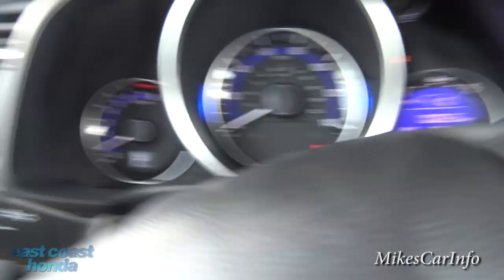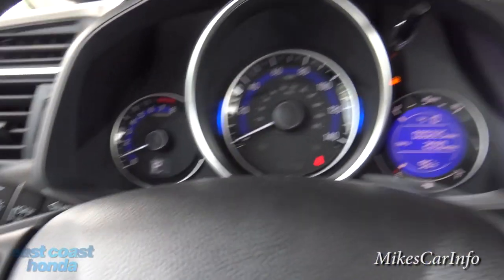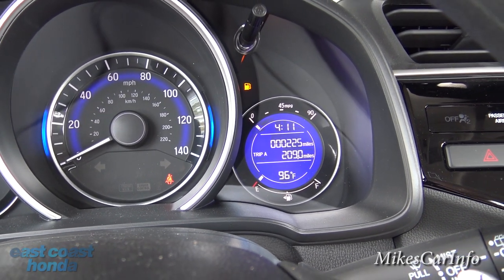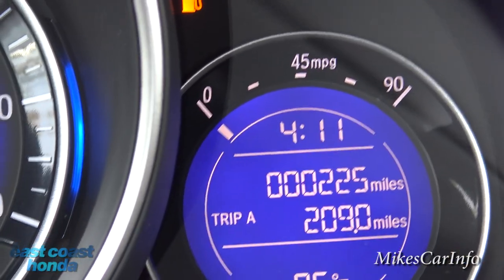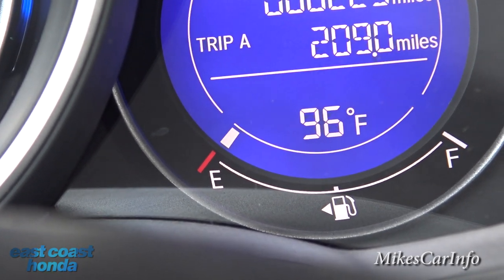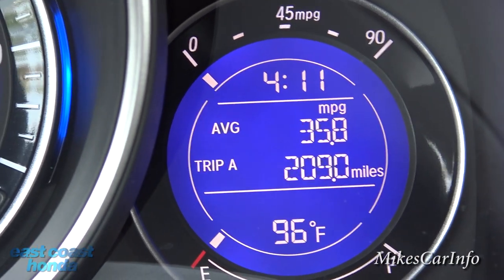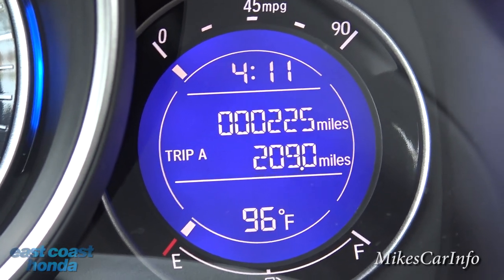The windshield wiper controls are on this side, and headlight controls including an automatic setting and fog light button are on the other. The gauges have nice blue accents — RPM on the left, a large speedometer in the middle, and a real-time miles-per-gallon display on the right so you can monitor your fuel economy while driving. The gas gauge is down here, and in the center you have trips and odometer. Cycling through with this button gives you range, average MPG, average miles to empty, trip B, oil life, and a clock at the top.